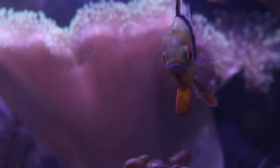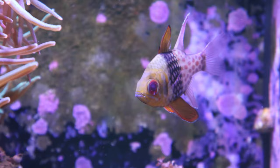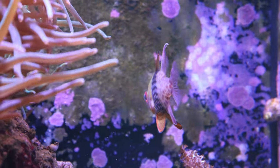Pajama cardinal fish are a very peaceful species and are perfect for a community aquarium. They are relatively small, however they can grow to about three inches in length, and they're a great choice for a small to medium-sized reef aquarium.